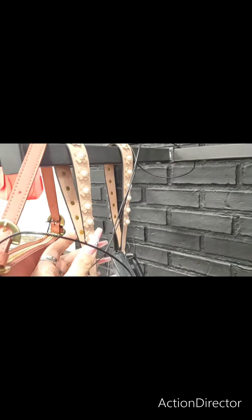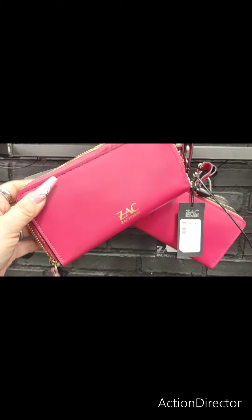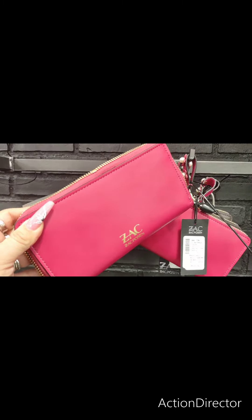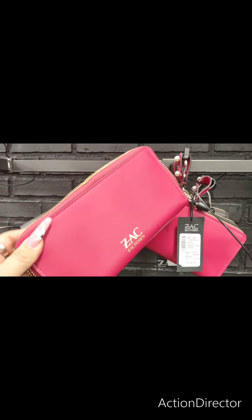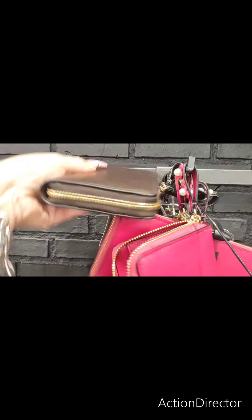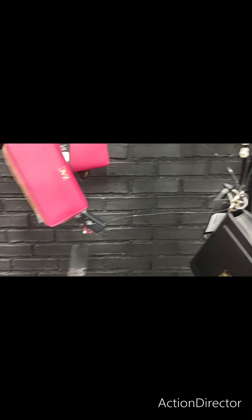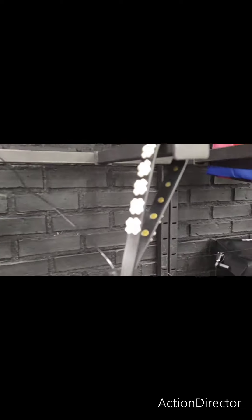They also have this wristlet, and I'm liking it. Look at the faux pearl, the flowers. This is Zach Posen, and that is going to be $99. And then here's the wallet, $89.99. They have it in a kind of red and also in coffee brown, and then they also have the wristlet in the black with the faux pearl.